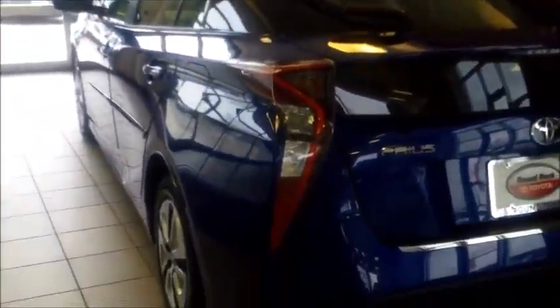It also has an all-new redesigned interior. And of course, they just announced zero percent financing on the vehicle for 60 months, so if you want to come by and see it, I'd be more than happy to show it to you.